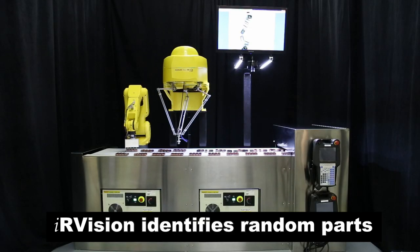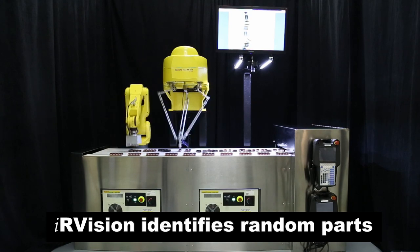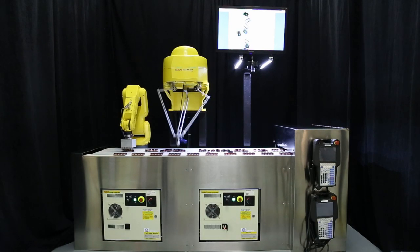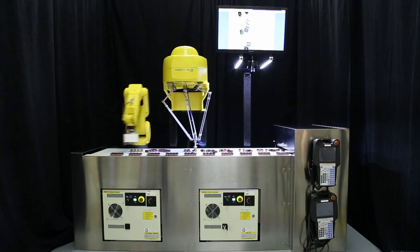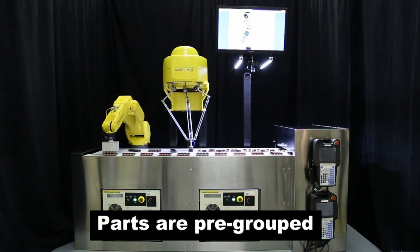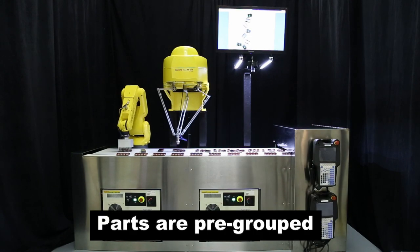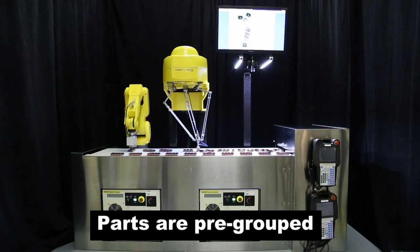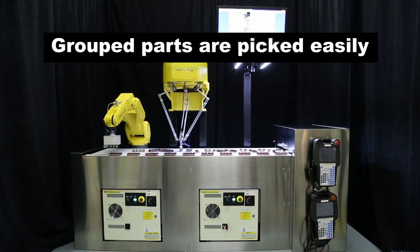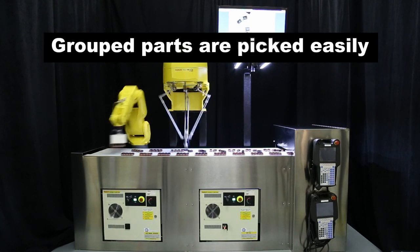FANUC robots, equipped with IR Vision, identify randomly located parts on an infeed conveyor and organize them into a defined arrangement pattern on the same or another conveyor. Parts are pre-grouped based on the location of a base part. The arranged parts can then be picked easily by a downstream robot.